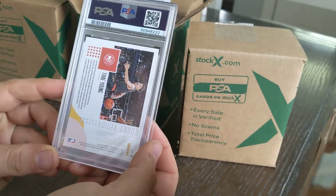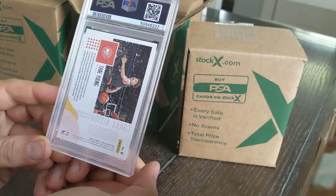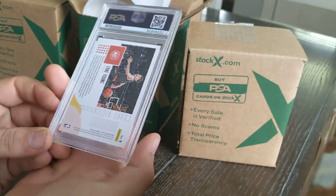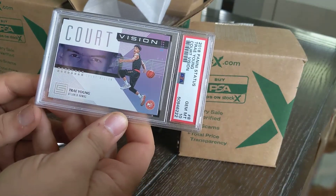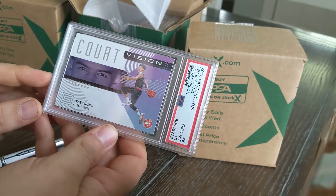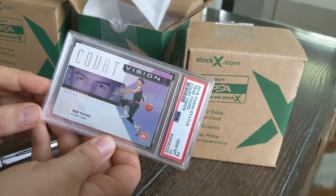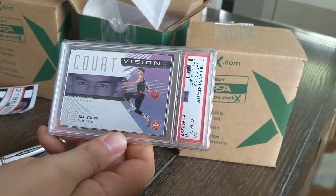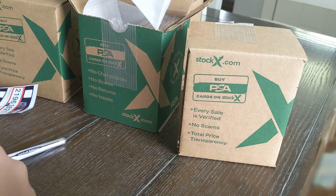Next is a Trey Young Court Vision from the Status set, 2018-2019, so it should be a rookie. And that's a perfect 10! A perfect 10 insert Trey Young — that's going to cover the cost of at least four or five of these cards easily. It's a really nice looking card, a little bit of shine, I like the color on it. That card right there is well worth the investment.